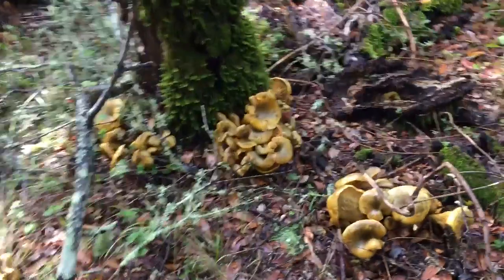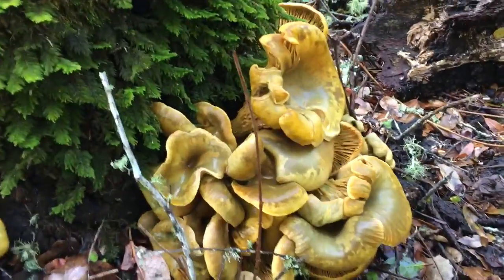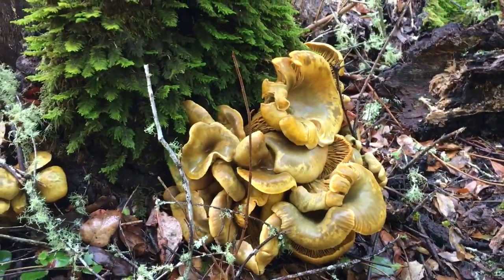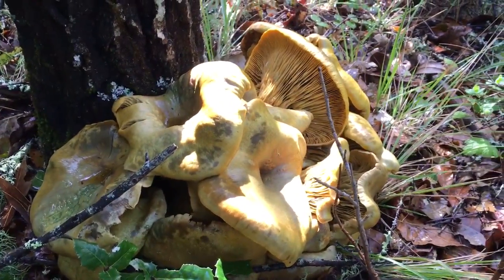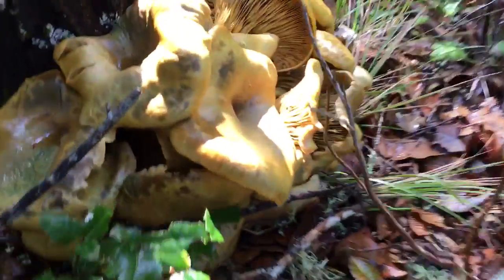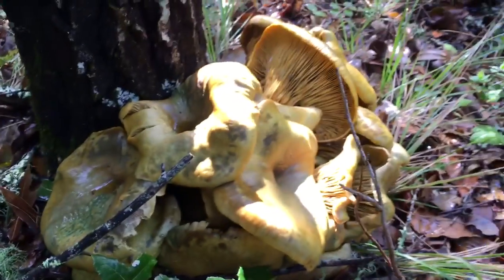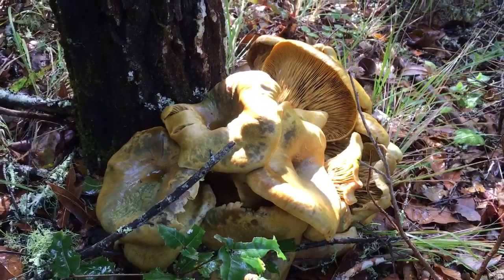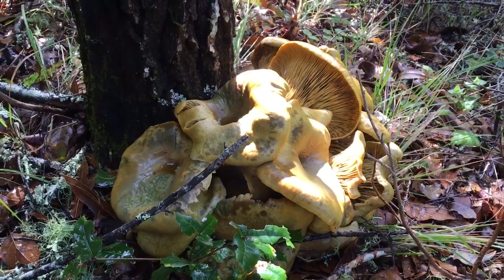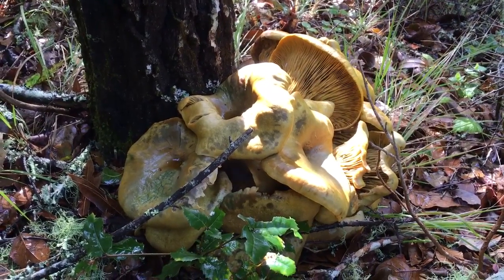This is not a chanterelle. This is the legendary and highly poisonous jack-o-lantern mushroom. It looks very much like a chanterelle, but the difference is it's all the same color, including bright orange underneath. With most chanterelles, the underside is more a white color. They call it a jack-o-lantern because it has some kind of photo property — it can actually glow in the dark.